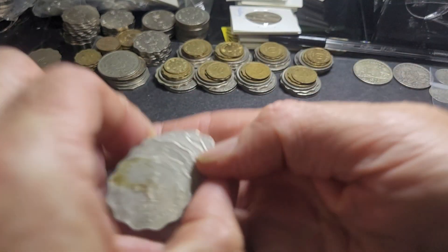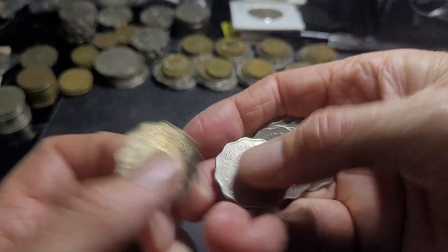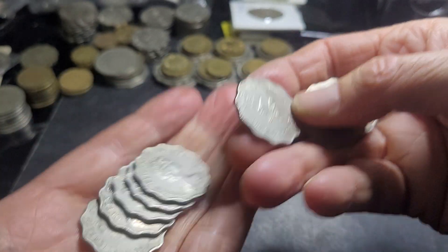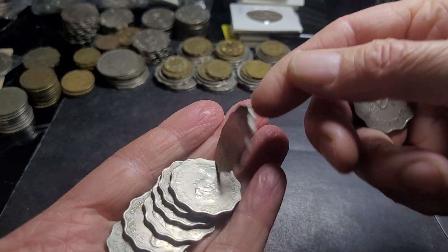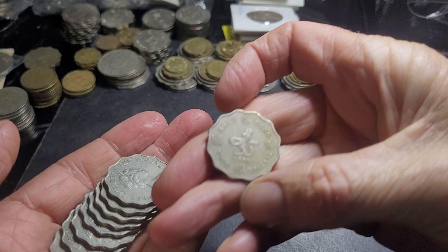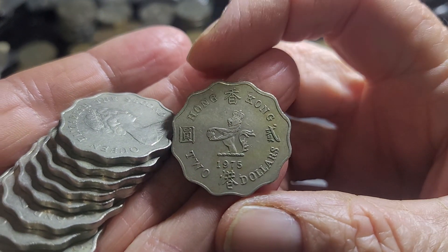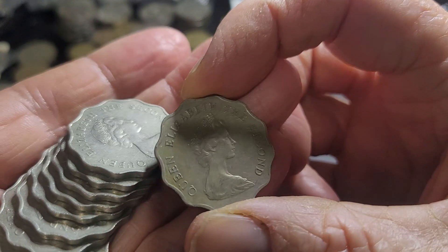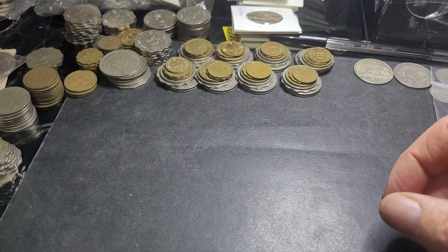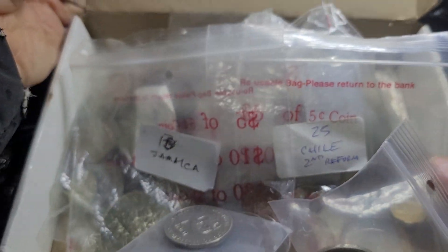A lot of these other ones are probably just going back to spend in Hong Kong because they're all in pretty low condition, low grade. I don't have any 1978 two dollars, which is the lowest mintage two dollar coin of Queen Elizabeth II. These all have the British lion and the effigy on the back.